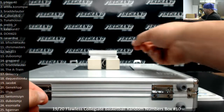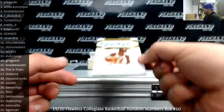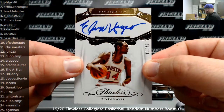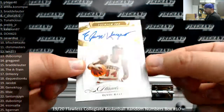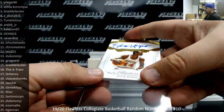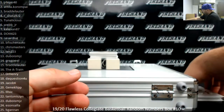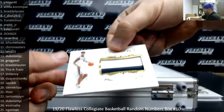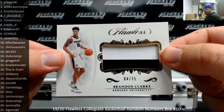Alright. Number 25 — I got an autograph here of Elvin Hayes, serial number 1 of 25. That's going to Fiveside40. Premium ink. Next up, I got a Jumbo Patch, number 25, Brandon Clark. Number 4 of 25 — spot 4 going to Arshin.